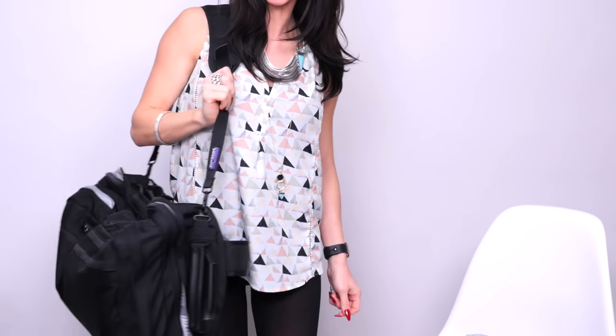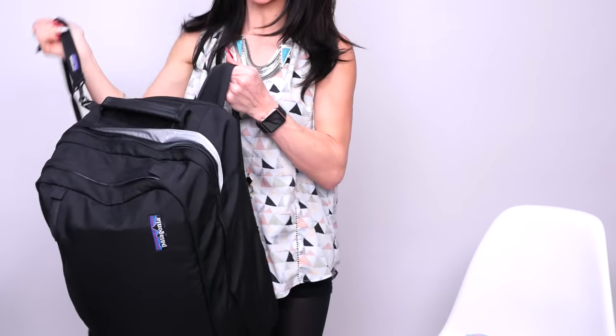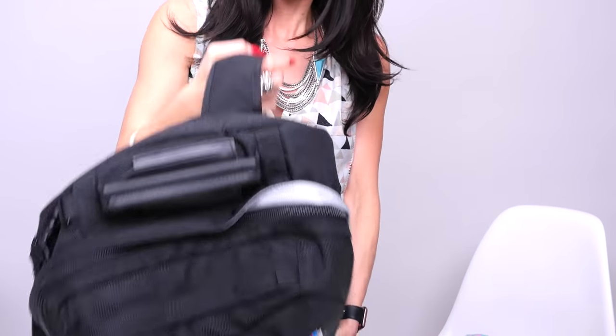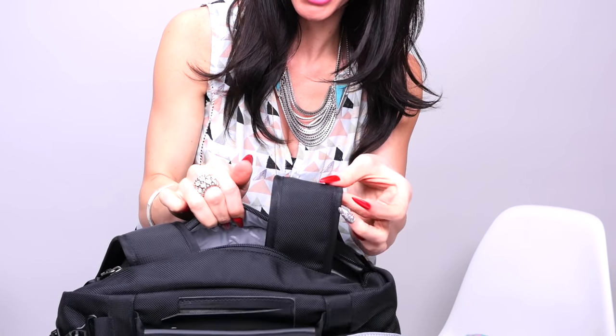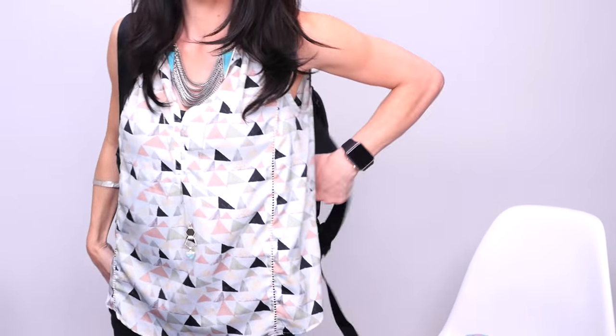It also has this side strap you can use if you want — look how big that is. But I just use these really cool straps on top, and as you can see there's a zipper section where the straps can unhook and slide inside. So I went to the airport looking like a huge turtle, and I'm telling you, the backpack was like this wide.